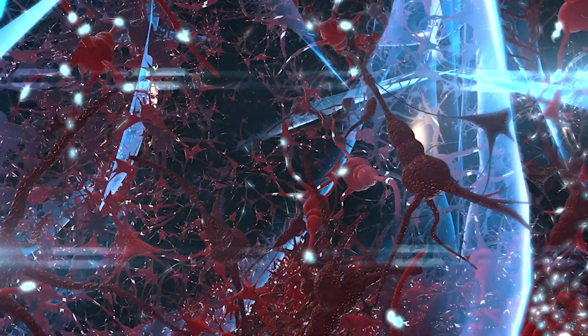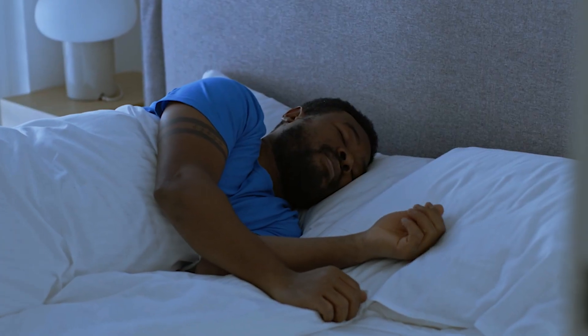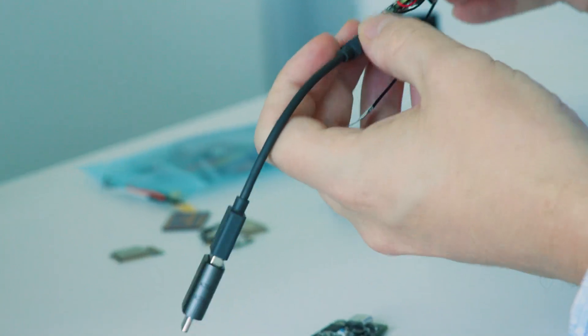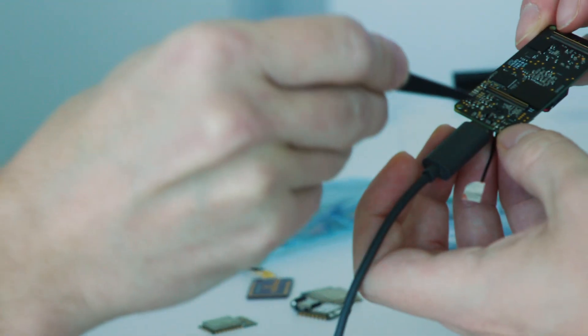It's one thing to just build a device that monitors EEG and other types of signals during sleep, but the ability to take those signals, understand them, and actually modify a night of sleep on the same device — that is another big thing that we're bringing to the market. We're now able to think about engineering our sleep. We can put all of this into one package, do everything on board, and open up a whole new world.